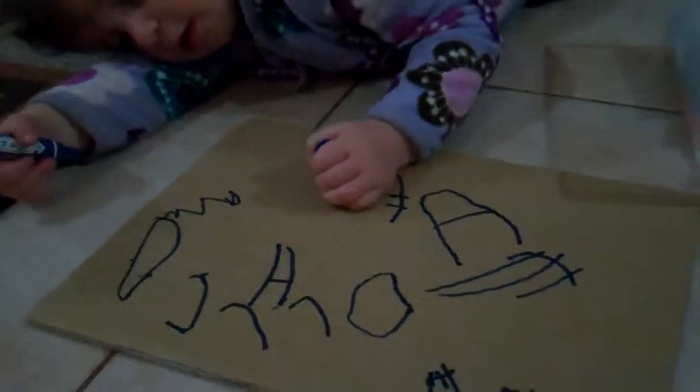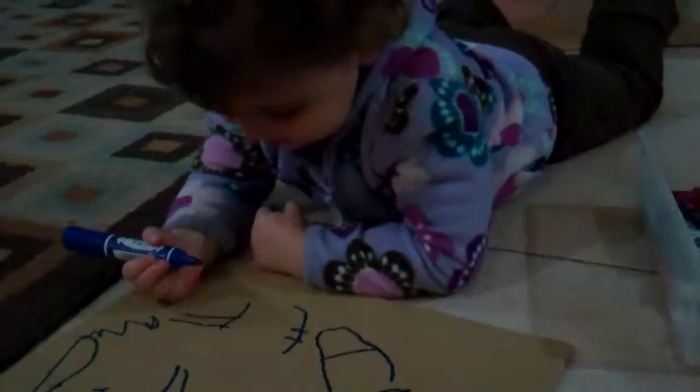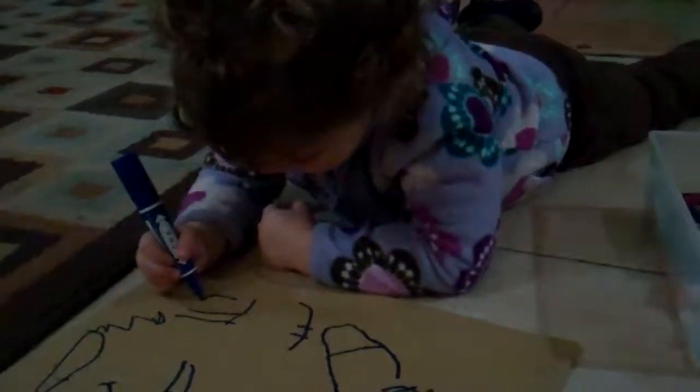Can you draw for me F? Wow. Can you draw for me L? Nice.